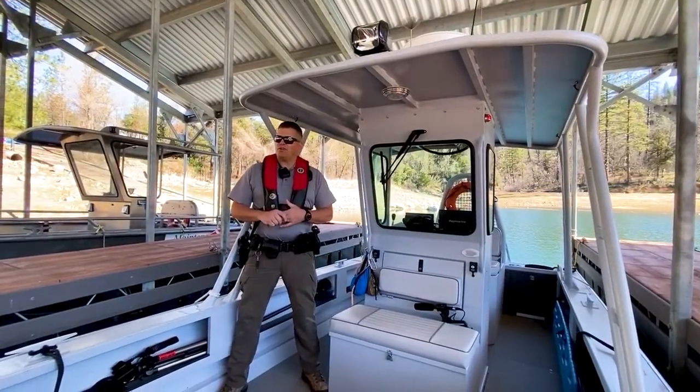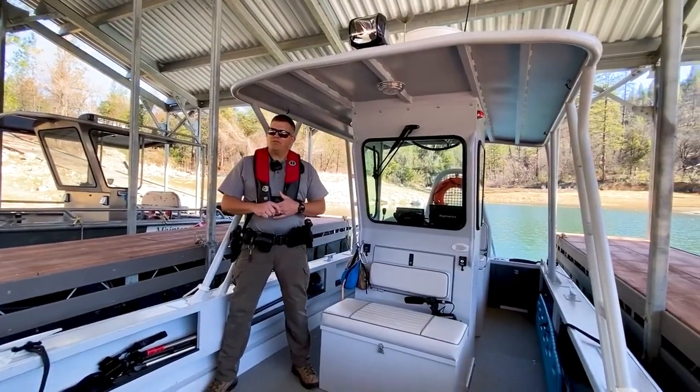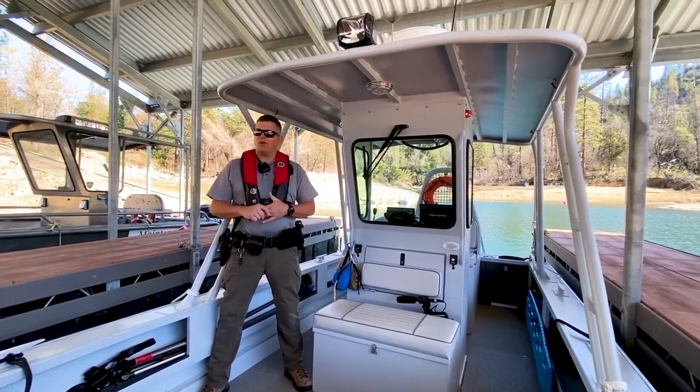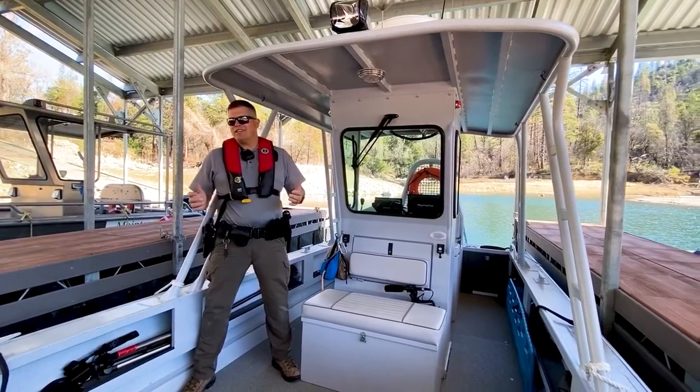Hi everybody, I'm U.S. Park Ranger Jeremiah Hockett. I'm here with some of my friends to give you guys a walk through Rogue One, which is our park patrol boat. You may have seen us at previous events.